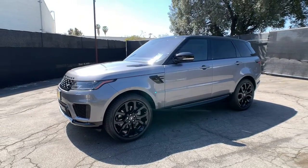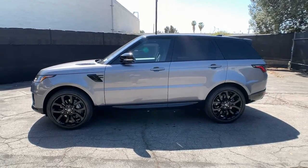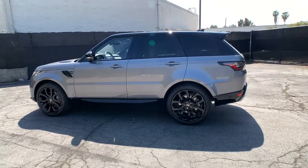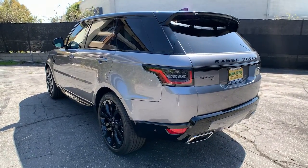Here is a wonderful 2021 Land Rover Range Rover Sport. This vehicle delivers the style, comfort, and efficiency you need to meet the needs of today's lifestyle. Confidence comes standard when you're behind the wheel, prepared for the journey ahead.